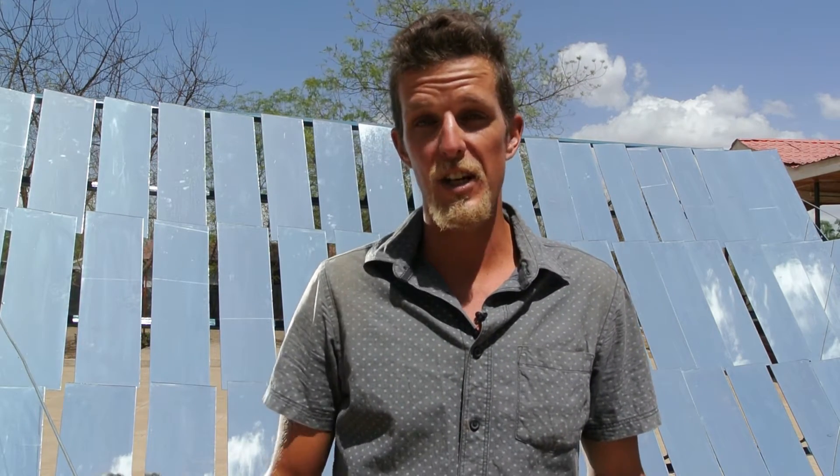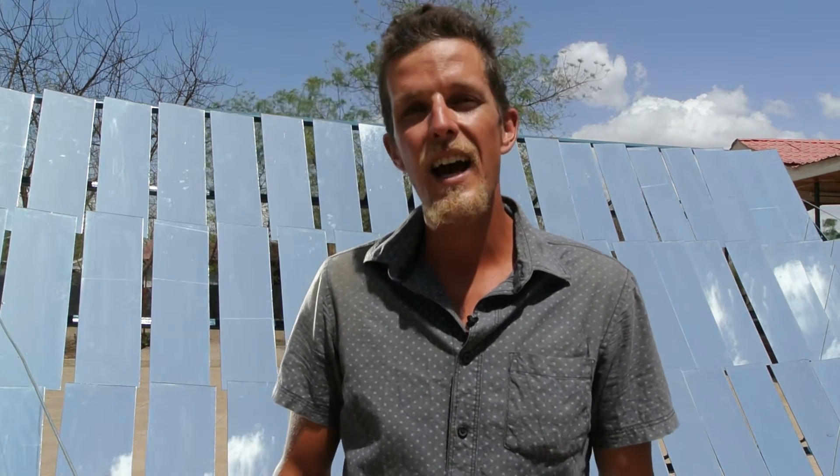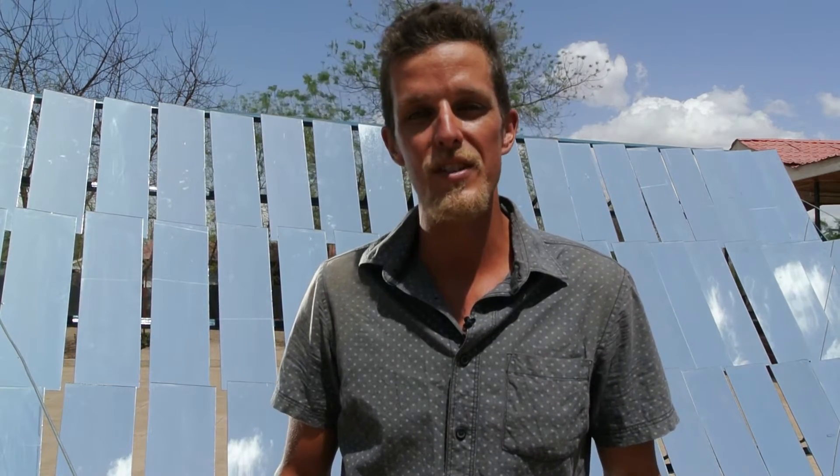Hi everyone, welcome to the UNHCR compound in Kakuma. We're here today to do a demonstration of the Sol 5 baking oven because this is like NGO headquarters. We've invited all the major NGOs, the local Turkana County government, as well as a few professional bakers who are going to test us and see how our oven bakes some tasty goodies later today. We're really excited to share with all our guests the difference this can make in sustainable livelihoods here in Kakuma, and also to eat some tasty solar goodies. So let's go show off the Sol 5.